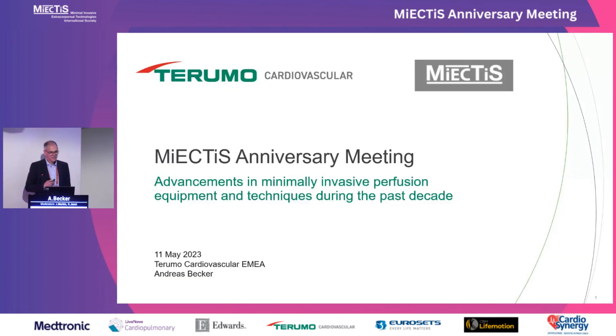Let me take the opportunity to congratulate the MiECC society on 10 years — it's an amazing development, an amazing history. Thank you for giving us the opportunity to present during this meeting. I thought I'd take this occasion as an idea for my presentation and look for advancements in minimally invasive perfusion equipment and techniques during the past decade, to see how MiECC is potentially changing our way of working and also changing the equipment.